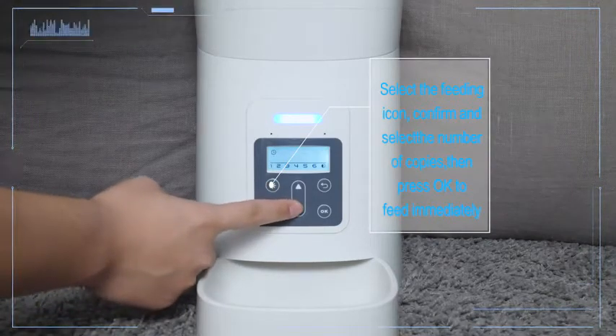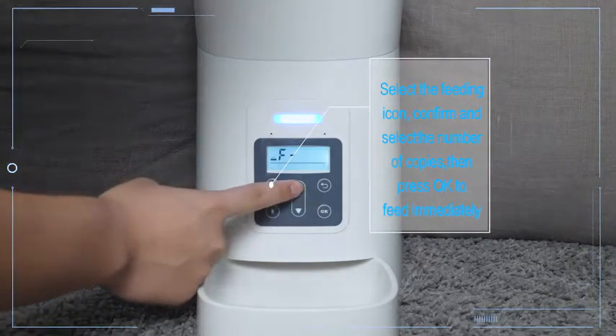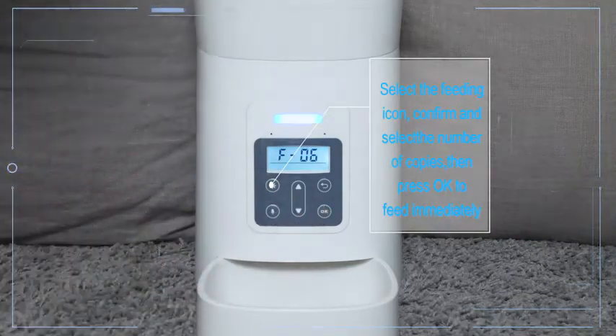Select the feeding icon. Confirm and select the number of portions. Then press OK to feed immediately.